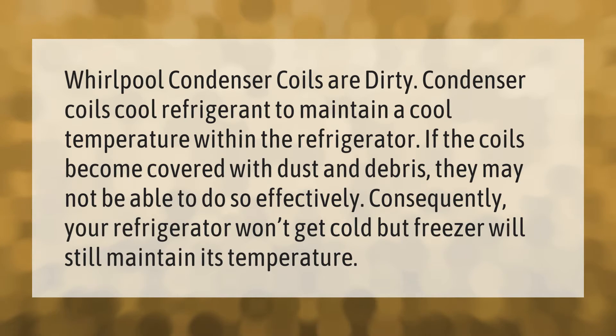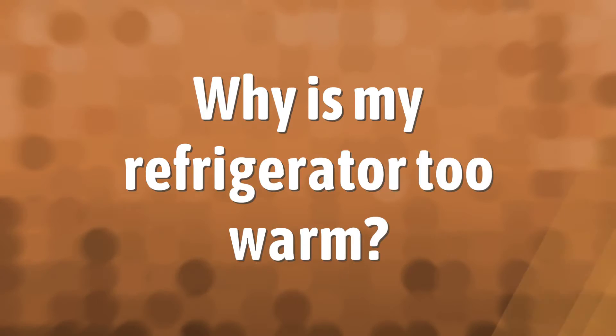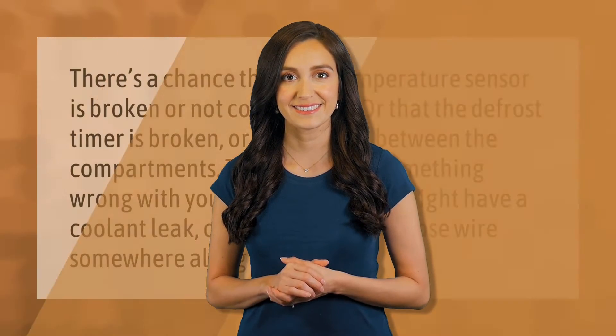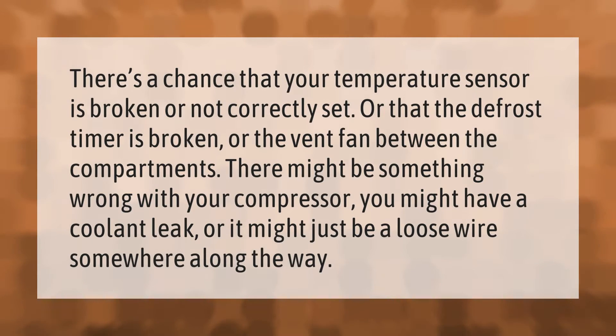Whirlpool condenser coils: dirty condenser coils cool refrigerant to maintain a cool temperature within the refrigerator. If the coils become covered with dust and debris, they may not be able to do so effectively. Consequently, your refrigerator won't get cold, but the freezer will still maintain its temperature.